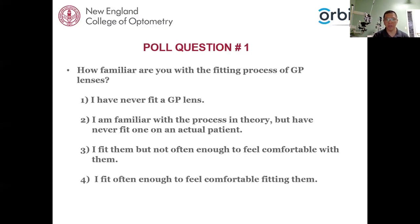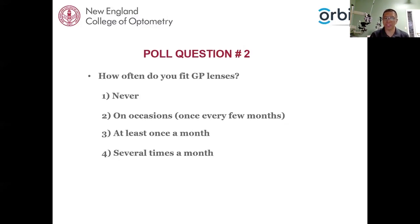Poll question number one for the audience: how familiar are you with the fitting process of GP lenses? One — I've never fit GP lenses. Two — I'm familiar with the process and theory but have never fit one on an actual patient. Three — I fit them but not often enough to feel comfortable. Four — I fit them often enough to feel comfortable. It looks like the majority have fit them but aren't quite comfortable enough, with the rest fitting them fairly often.